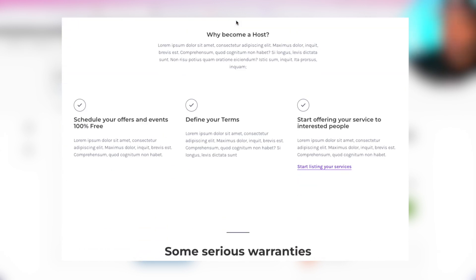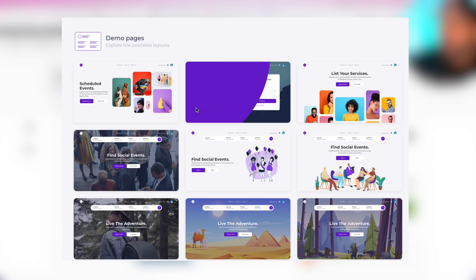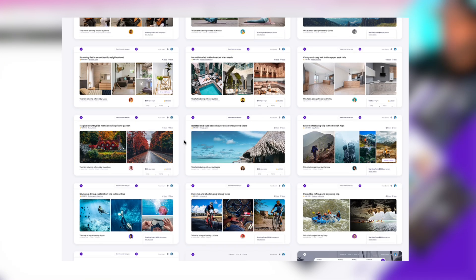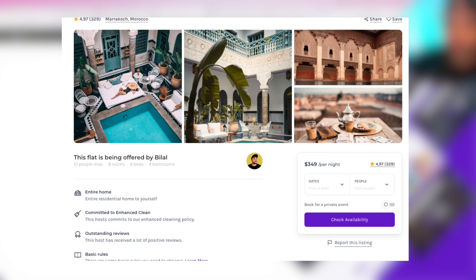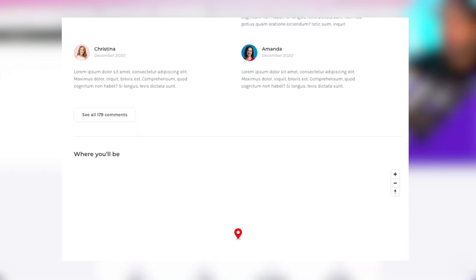Some of you guys don't have that design background — use something like this, and then implement it into your applications. For example, you are a front-end developer and you want to show your front-end skills. Maybe you do React, Angular, or Vue.js. This thing is built with AlpineJS — it's a different framework — but the design and all the pages are great. So you can go in and buy this product, then rebuild the pages, look at the components and different sections, and build this from scratch following the design guidelines.